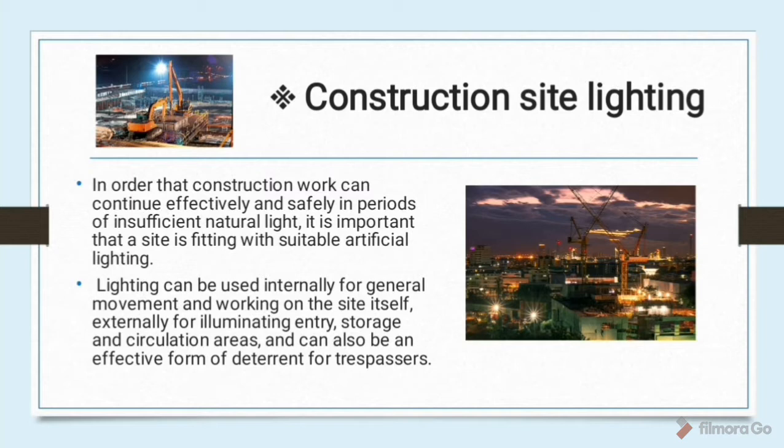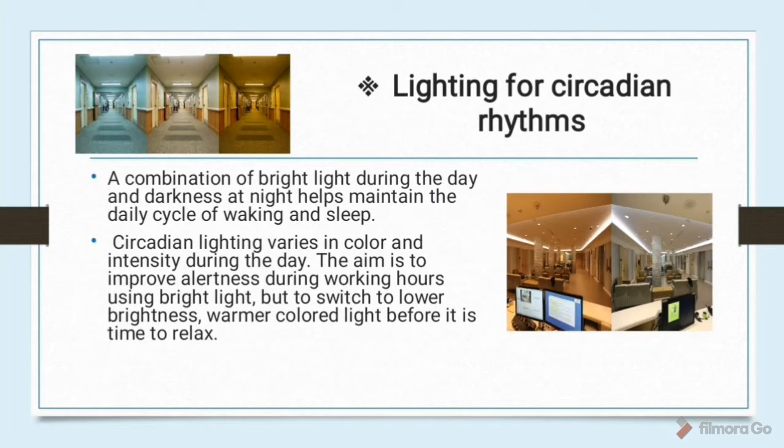Construction site lighting: in order that construction work can continue effectively and safely in periods of insufficient natural light, it is important that a site is fitted with suitable artificial lighting. Lighting can be used internally for general movement and for working on the site itself, and externally for illuminating entry, storage, and circulation areas — also an effective deterrent for trespassers. Lighting for circadian rhythm: a combination of bright light during the day and darkness at night helps maintain the daily cycle of waking and sleep. Circadian lighting varies in color and intensity during the day, aiming to improve alertness during working hours using bright light, then switching to lower brightness, warmer colored light before it is time to relax.